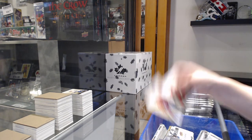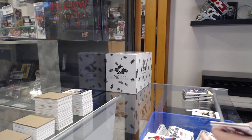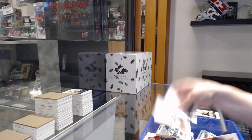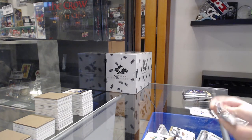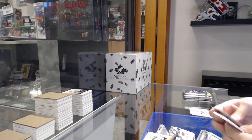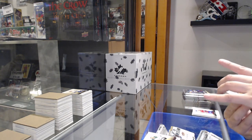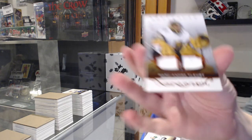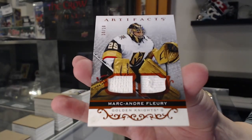Numbered to $1.99 blue for Montreal, Toffoli. Numbered to $4.99 red for Dallas of Pavelski. We have an orange dual fight strap numbered to $10 for the Vegas Golden Knights, Marc-Andre Fleury.